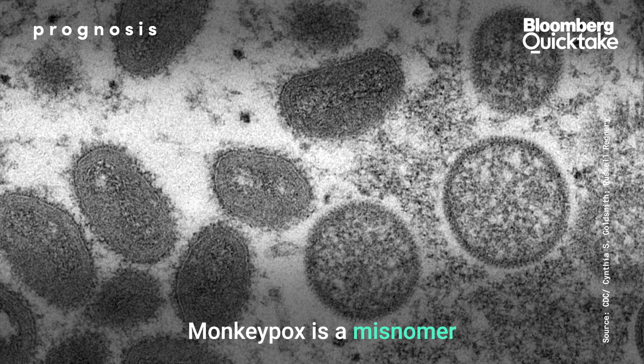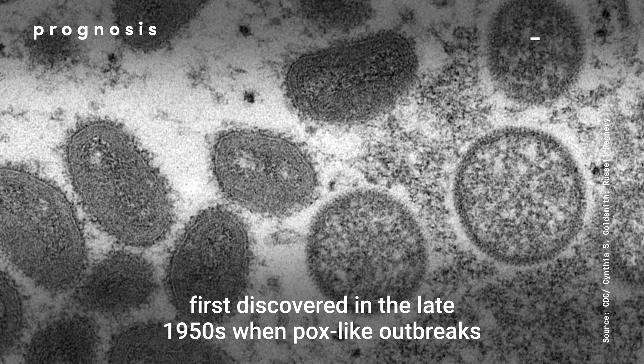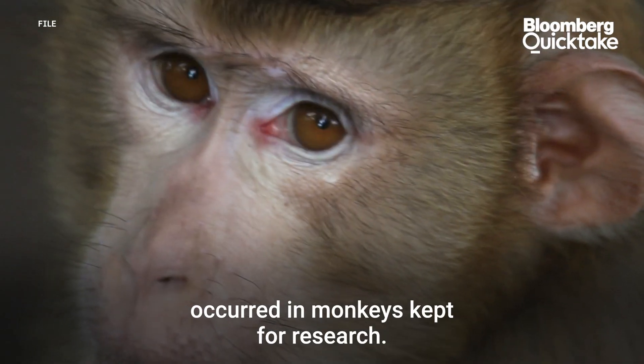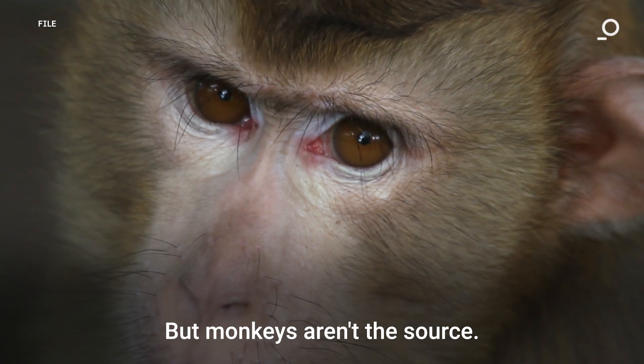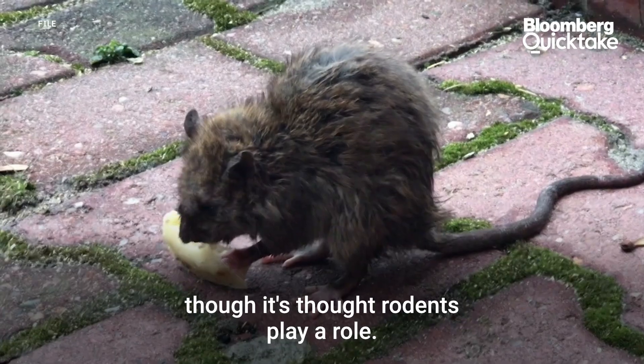Monkeypox is a misnomer, first discovered in the late 1950s when pox-like outbreaks occurred in monkeys kept for research. But monkeys aren't the source. The host species isn't yet known, though it's thought rodents play a role.